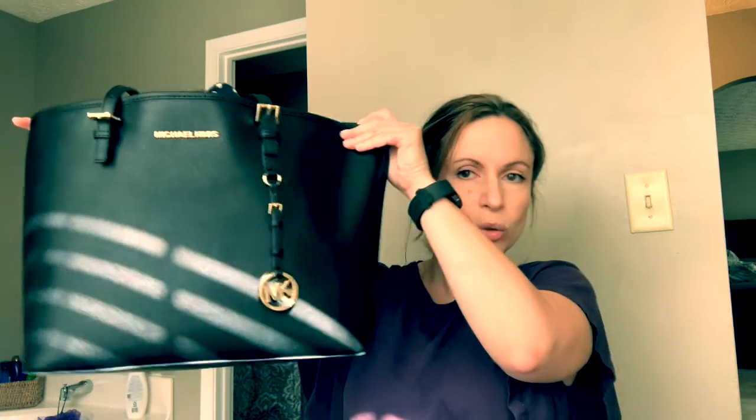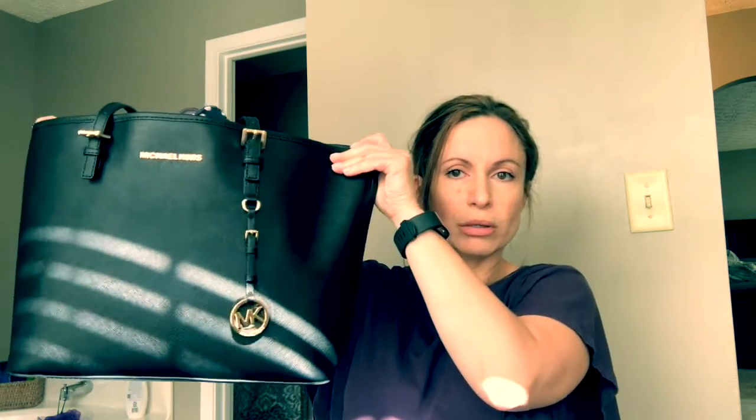Hi guys, welcome back to my channel. Today I'm going to do a what's in my bag video. I have not gone through my bag or anything, so you can see what I have. Let's get started. I have a Michael Kors tote bag — pretty basic.